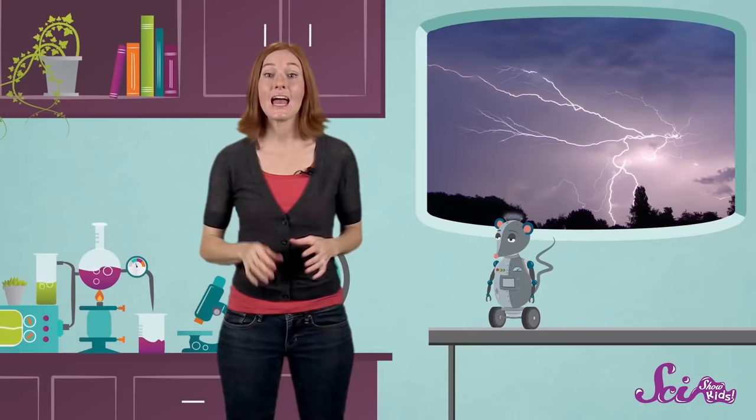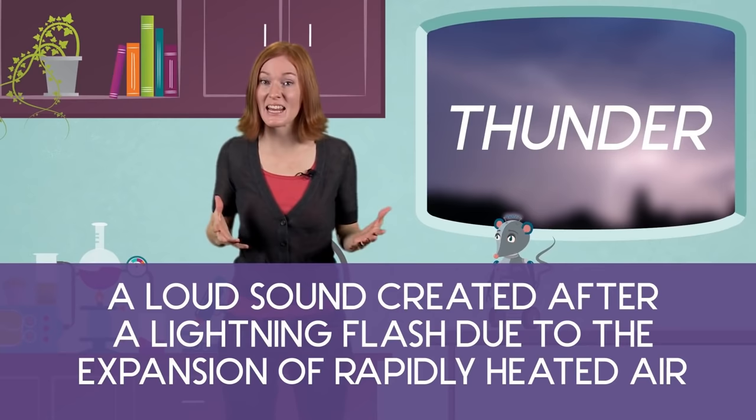Meteorologists have discovered that there are different kinds of lightning, too. Some lightning goes from one part of a cloud to another. Some jumps from cloud to cloud, and some goes between the sky and the ground. But it's all caused by a moving electrical charge. And all lightning is hot — really hot. And that heat is what causes thunder.